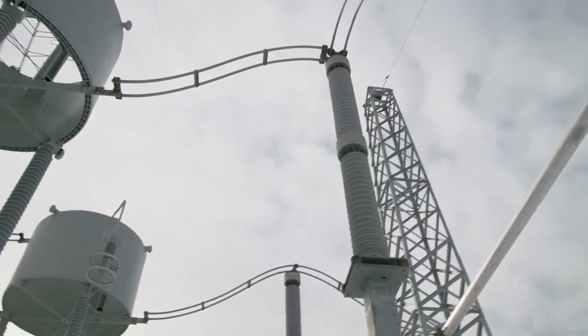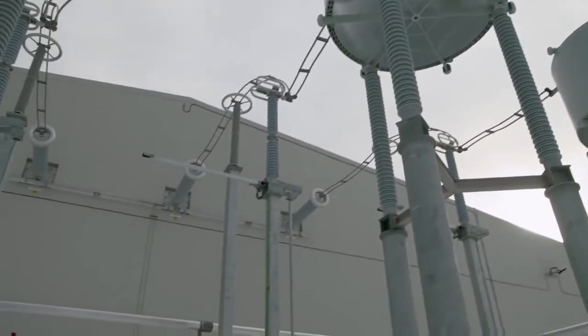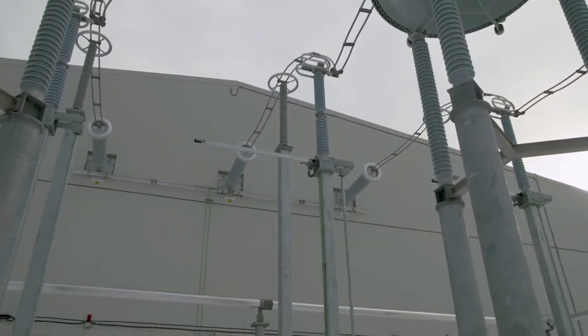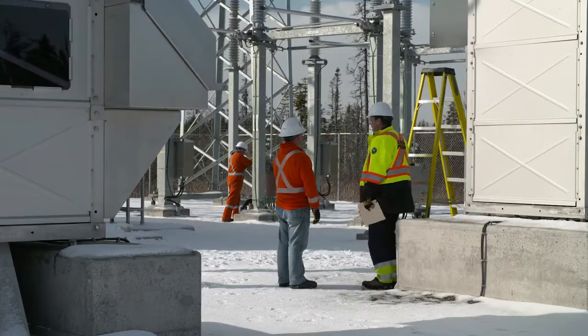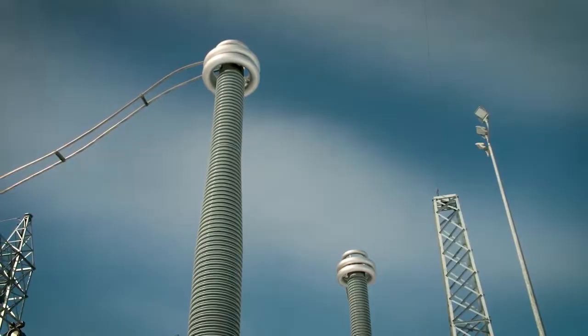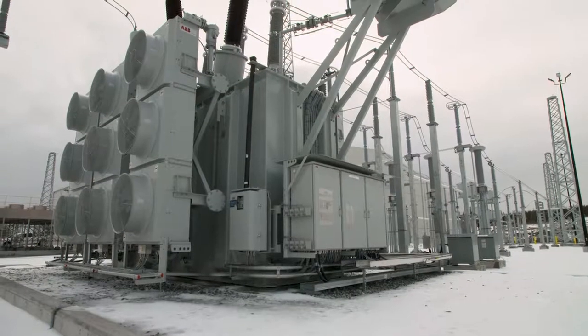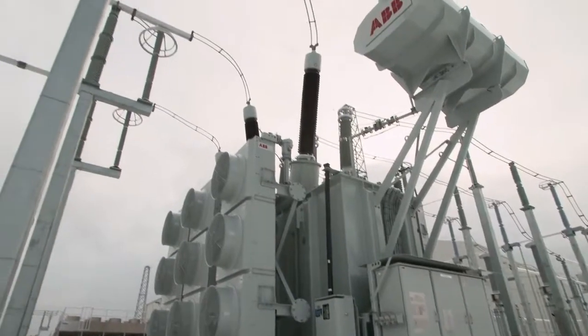It's based on high-voltage direct current technology, HVDC, which allows power to be sent long distances with minimal losses. Converter stations at each end switch the electricity from AC to DC as needed, and the link can run in either direction — the first fully bipolar HVDC link of its kind in the world.